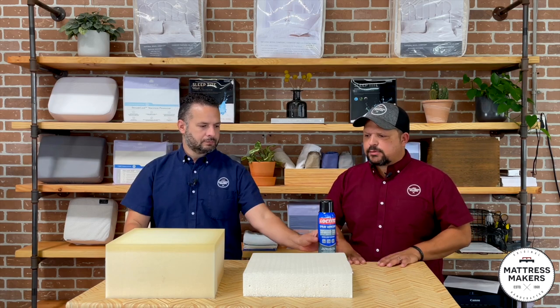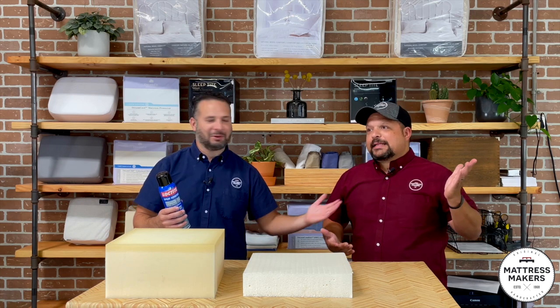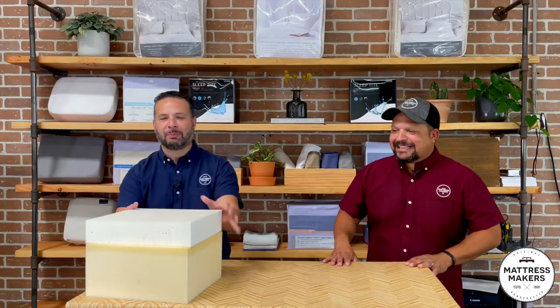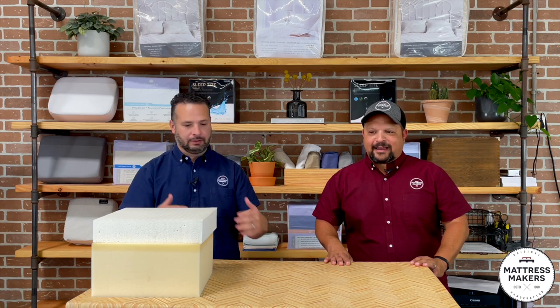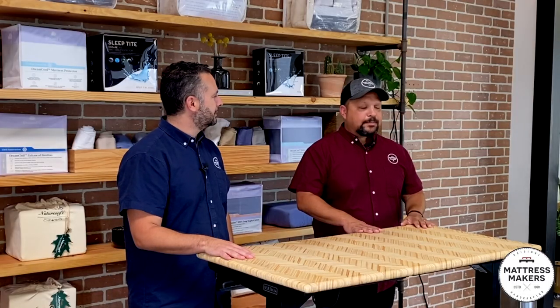With our mattresses — close to 90% of the ones we make with latex — we don't use any glues because we have a zipper top where you can actually change out that layer. That keeps it intact and fresh. So the glues are the second thing to look out for: what kind of glues are being used? You don't want to be breathing in glue face-down eight hours a night.